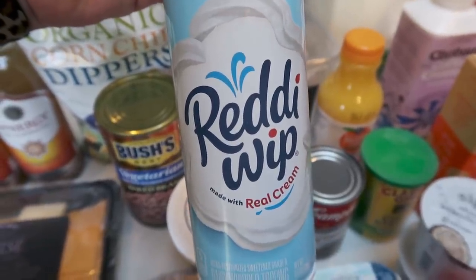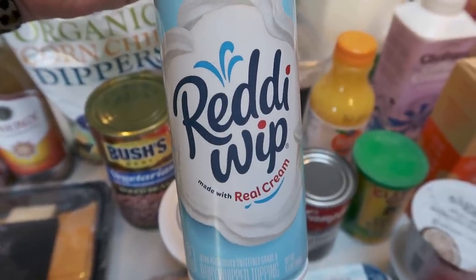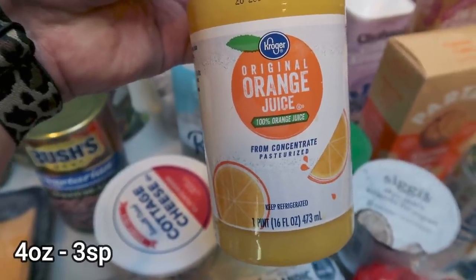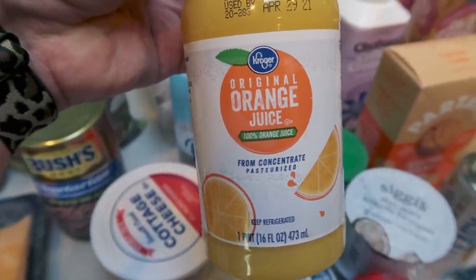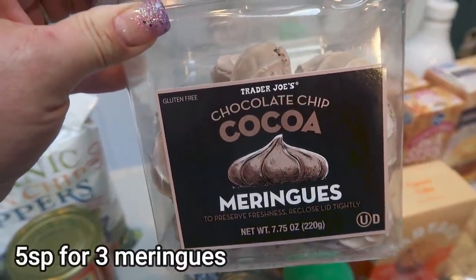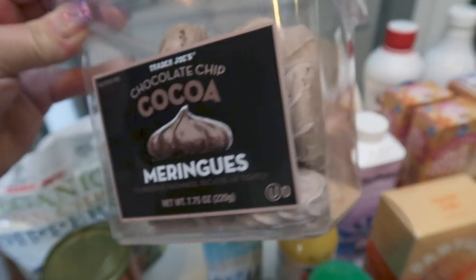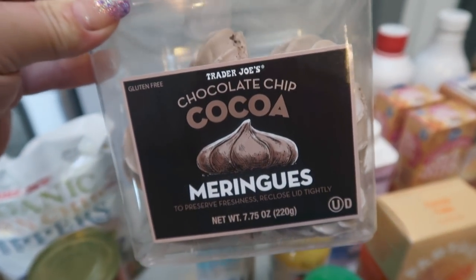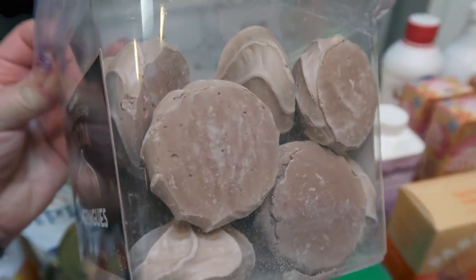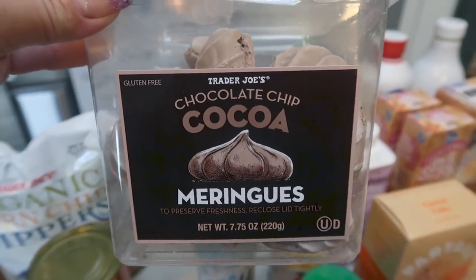Troy asked for whipped cream for the strawberry pie I made last week in meal prep, so I picked up the fat-free Ready Whip. I don't eat this because it has carrageenan in it, but it was on sale so I got it for him. A small bottle of orange juice — I need this for a dinner recipe this next week and whatever is left over we can just drink up. One of my favorite sweet treats are the chocolate chip cocoa meringues from Trader Joe's. Look how huge these are — you can have three of them for 90 calories, they have little chocolate chips in them, and one is a really good sweet treat.